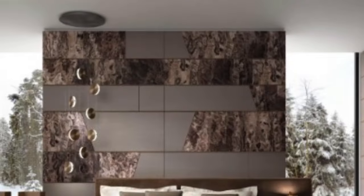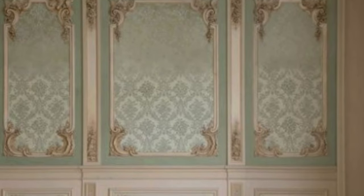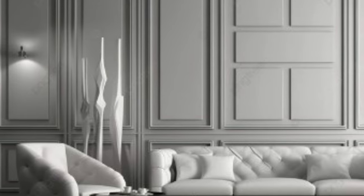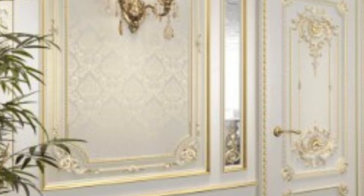As the world places increasing emphasis on sustainable practices, the materials used in luxury 3D wall panels have also come under scrutiny. Many manufacturers are now incorporating eco-friendly materials into their designs, catering to a growing demand for sustainable interior solutions.